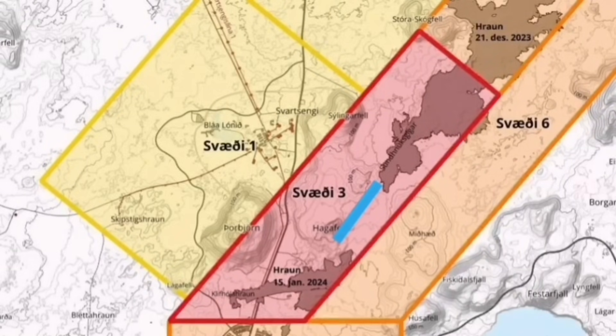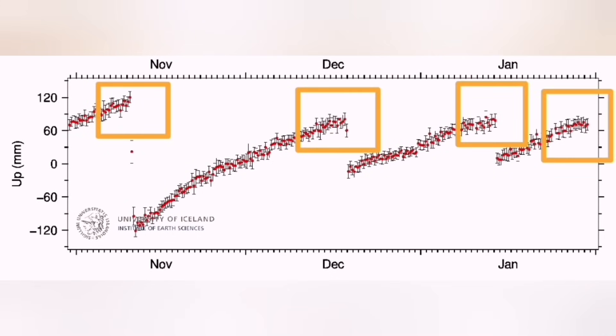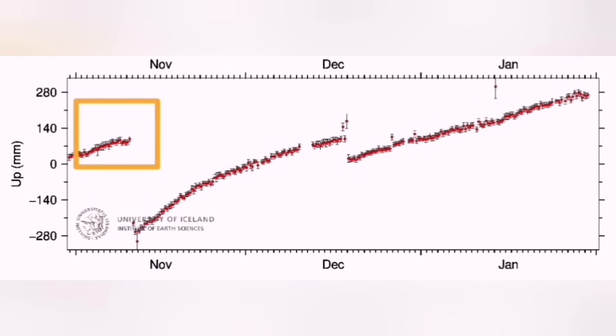I think the eruption will happen north of the Hagafell, between the Hagafell and Sundhnúka. Most of the lava flow will be toward the south and northeast, and slightly also toward the north. This diagram shows the bulging of the ground at the Eldvarp — every time we reach that top threshold, we have had an eruption.